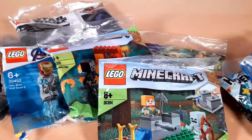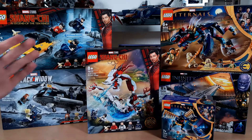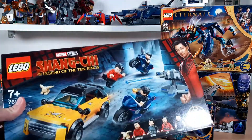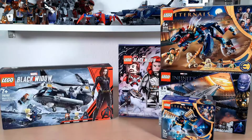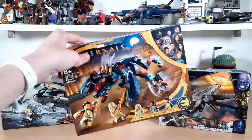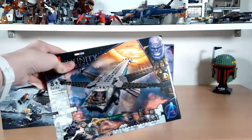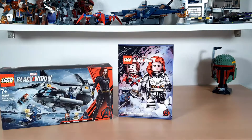Next up are my sealed Marvel sets. Some themes dominate here — I have the two big Shang-Chi sets. I bought the smaller one to get over a gift-with-purchase threshold and the other one with VIP points. Then I have the two smallest Eternals sets; I want to get the other two as well but I'm almost a year behind on releases, so those will have to wait. Same with the Dragonfly — I still want to get the Benatar and the Endgame Final Battle but just haven't gotten around to it yet.